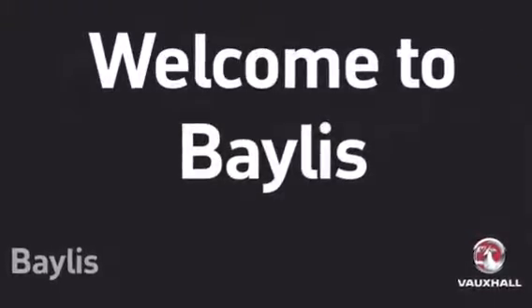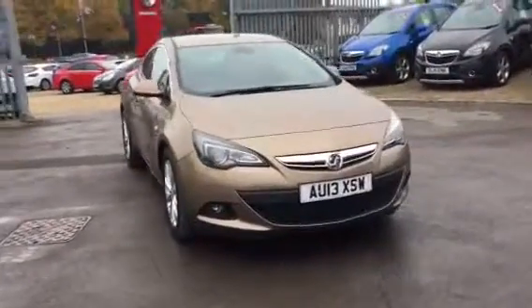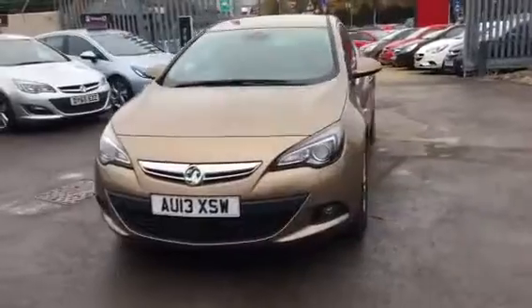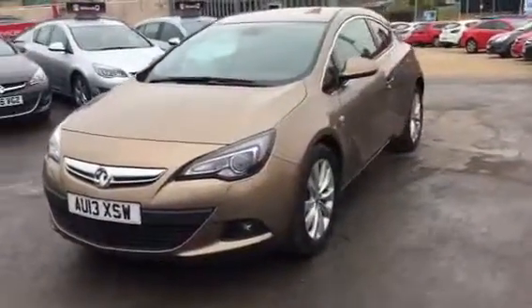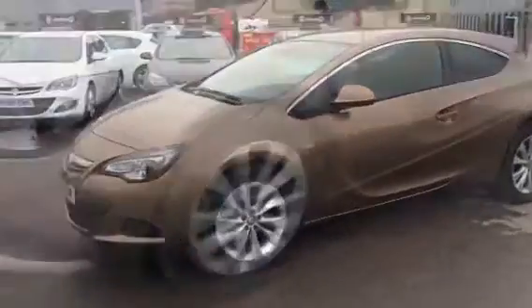Hello and welcome to Bayless Vauxhall. You're currently viewing the Astra GTC SRI 2.0L diesel in bronze. This is a Network Q approved vehicle and has one year's cover on the brakes, battery and clutch, as well as one year's breakdown cover.